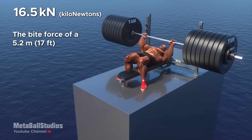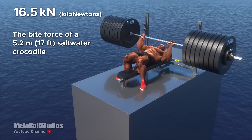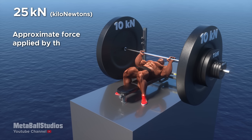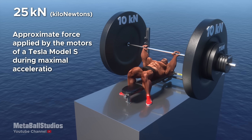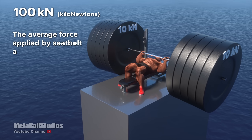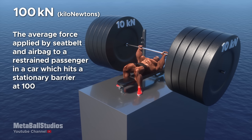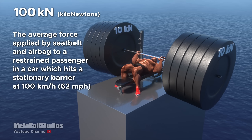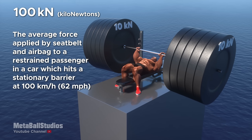16.5 kilonewtons: the bite force of a 5.2-meter saltwater crocodile. 25 kilonewtons: approximate force applied by the motors of a Tesla Model S during maximal acceleration. 100 kilonewtons: the average force applied by seatbelt and airbag to a restrained passenger in a car which hits a stationary barrier at 100 kilometers per hour.